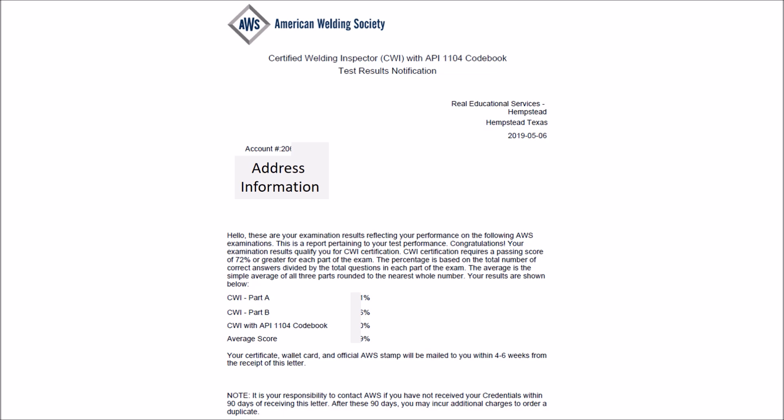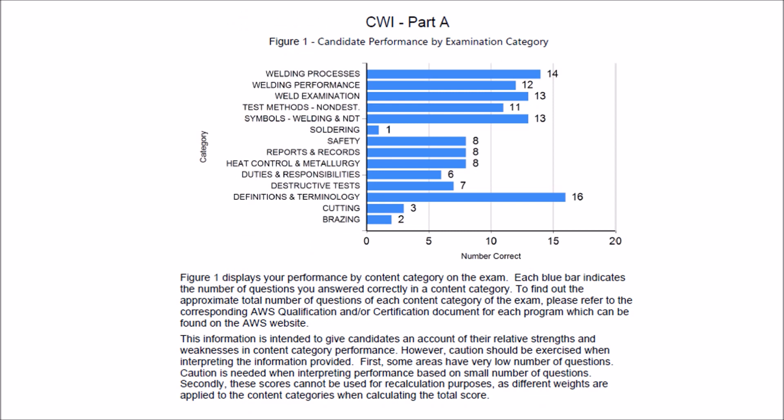If you go to Part A right here, it shows you how many questions you got correct on each section. You'll notice that welding process and also definitions and terms have the most questions. It's easy to figure out the score — we know it's 150 questions on Part A and each answer counts 0.67 points. If you calculate this and see how many he got correct, he got 122, so he made at least an 80 on Part A.